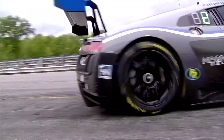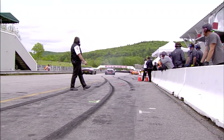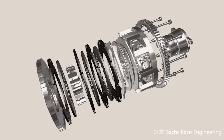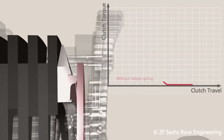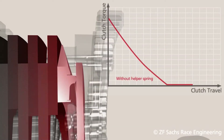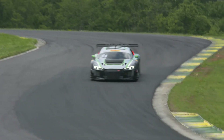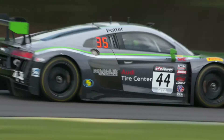Clutch reliability is certainly one of our strong suits. Most of the teams that we work with have great things to say about the longevity of our clutches. If they could pick a clutch, the ZF Sachs clutch has always been at the top of their list. The car isn't going to go anywhere if the clutch isn't working, so having that confidence in our product is something that the teams look for, and they know they can certainly count on our product.